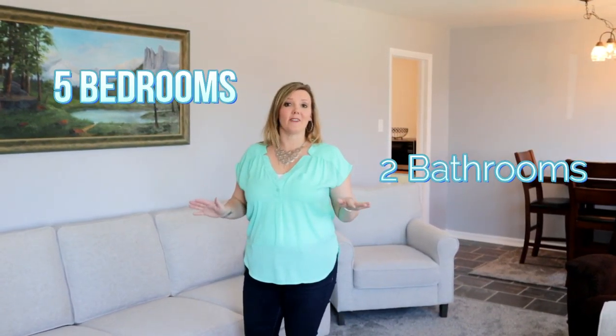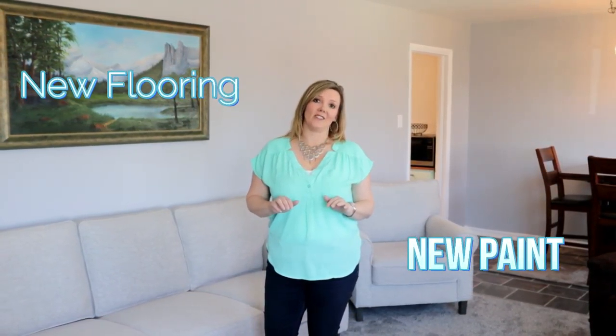This home features five bedrooms, two bathrooms, and a ton of updates. We've got new paint, new flooring. You've just got to come in and see this home.